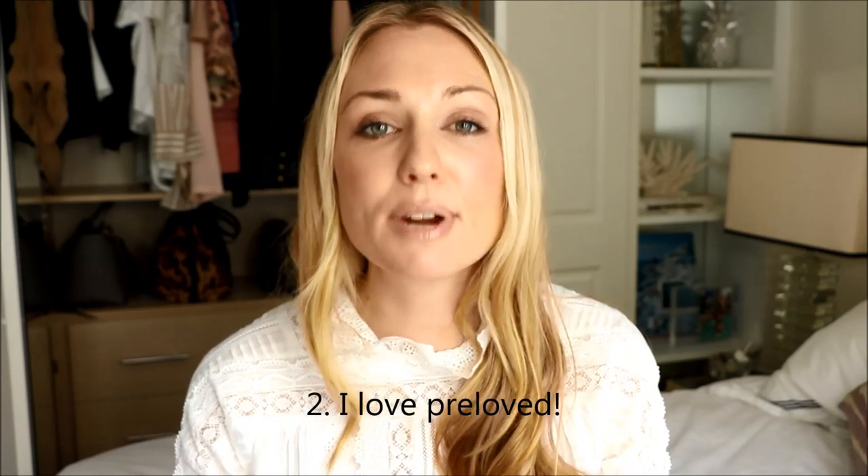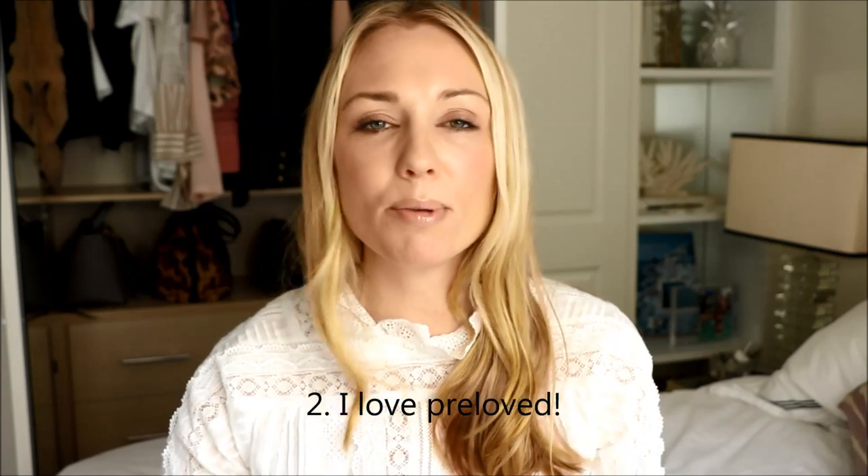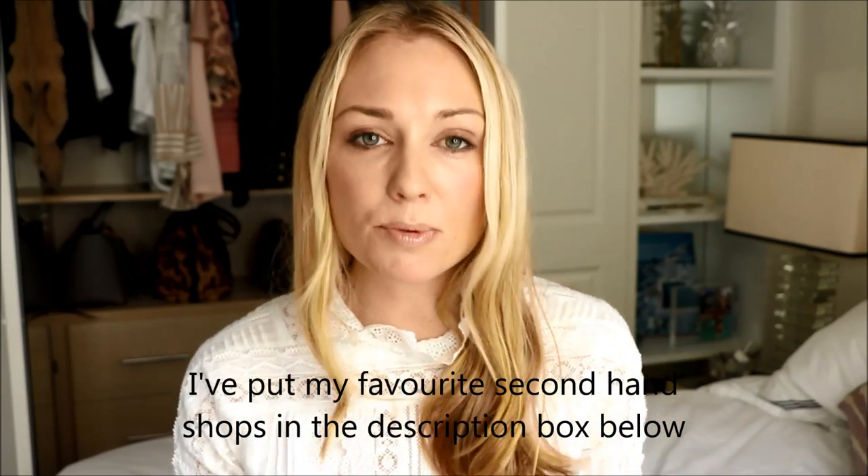Tip number two: I love pre-loved. I have absolutely no problem whatsoever buying secondhand pre-loved items and there are a couple of websites that I really stick to because I know they're reputable, the items are authentic, the description is very accurate, and I know that the delivery and tracking is completely safe — I'll put a link in the description box for those websites. I have saved so much money. And the great thing about buying secondhand is there have been plenty of times where I've really wanted to buy a dress and they've sold out completely or sold out in my size, and I've often found that exact item in my size on some of those pre-loved websites.